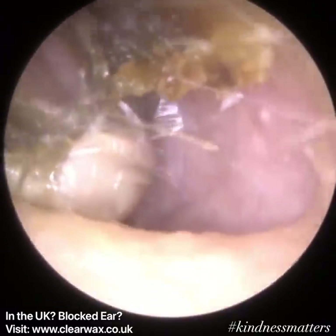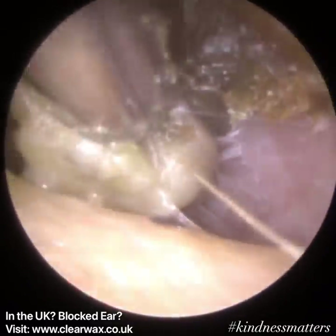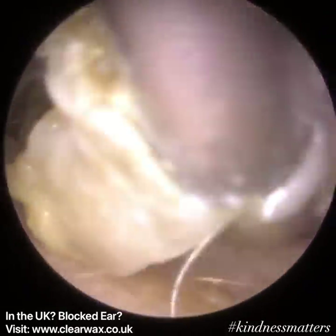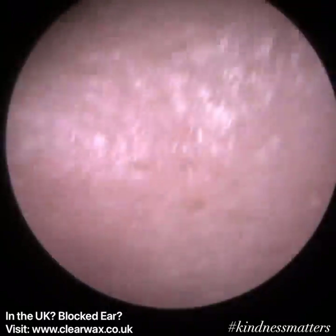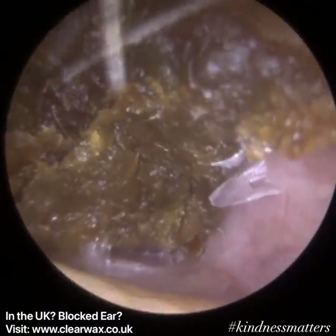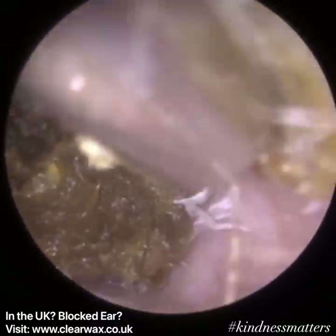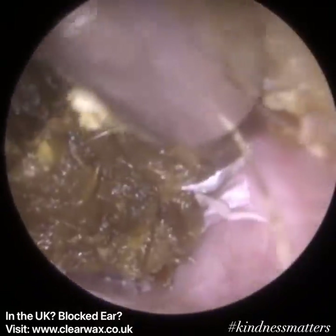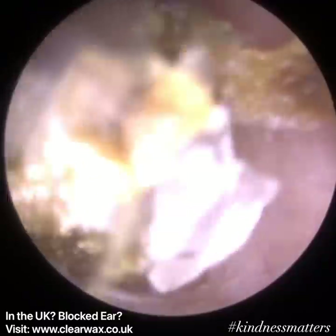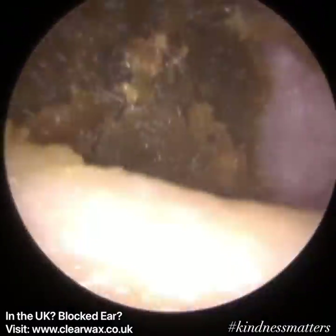With this particular patient, if memory serves me correctly, they had a continuous chewing action — though I don't think they were actually chewing anything. It was just an involuntary action they weren't aware of and couldn't stop. As such, it did make the procedure slightly more difficult. You may see on screen an up-and-down motion on the camera — that's just the patient's jaw moving continuously — but we accommodated for that.